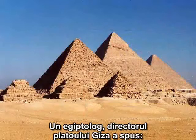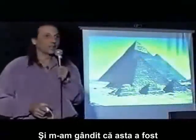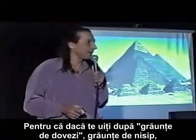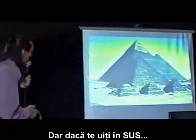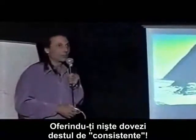One Egyptologist, the director of the Giza Plateau, said: 'There is not one grain of evidence of any advanced civilization ever having been in Egypt prior to the Egyptian.' And I thought that was one of the most accurate statements I ever heard from an archaeologist. Because if you're looking for grains of evidence, or if you've got your head in the sand, you will miss it. But if you look up from the sand and stop looking for grains of evidence, you will see millions of tons of rocks right in front of your eyes, giving you some pretty damn good evidence.